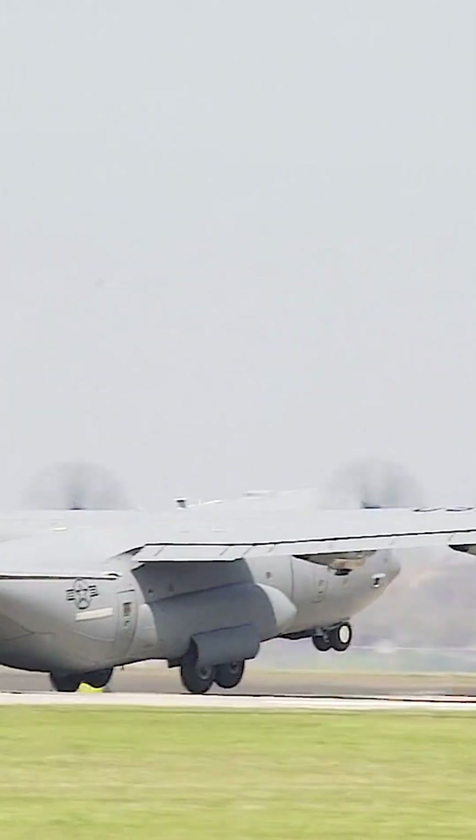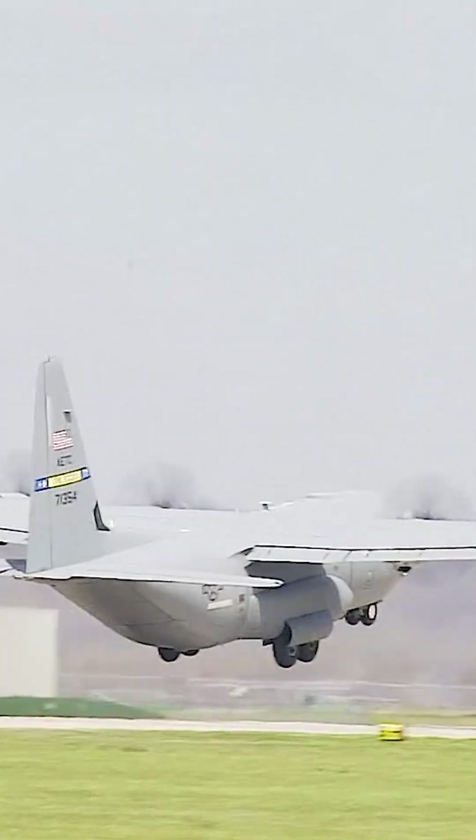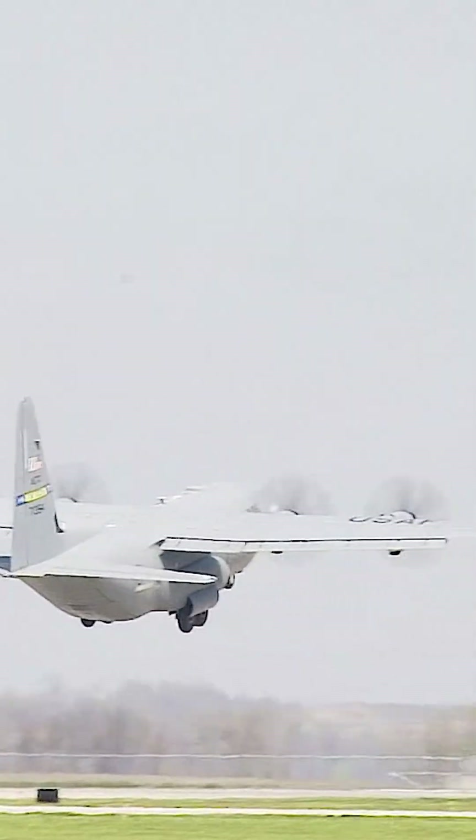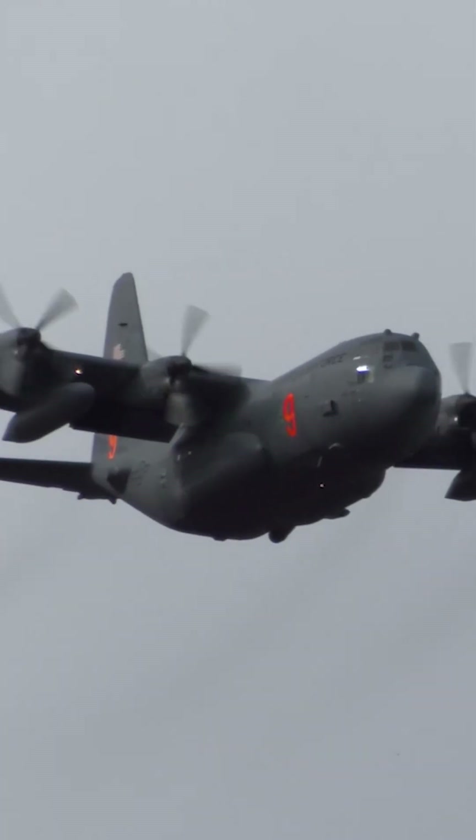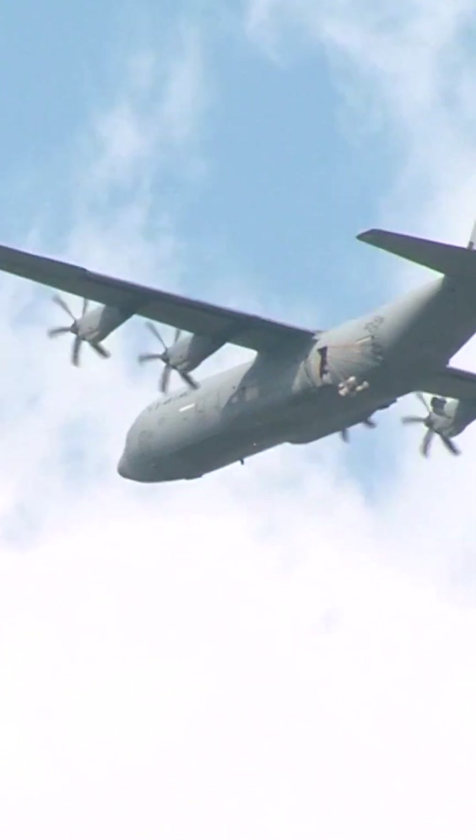Propeller-driven planes are generally more economical than jets regarding ownership, maintenance, and operational costs. Overall, propeller-driven planes exhibit superior fuel efficiency and cost-effectiveness in ownership, maintenance, and operation compared to jets.